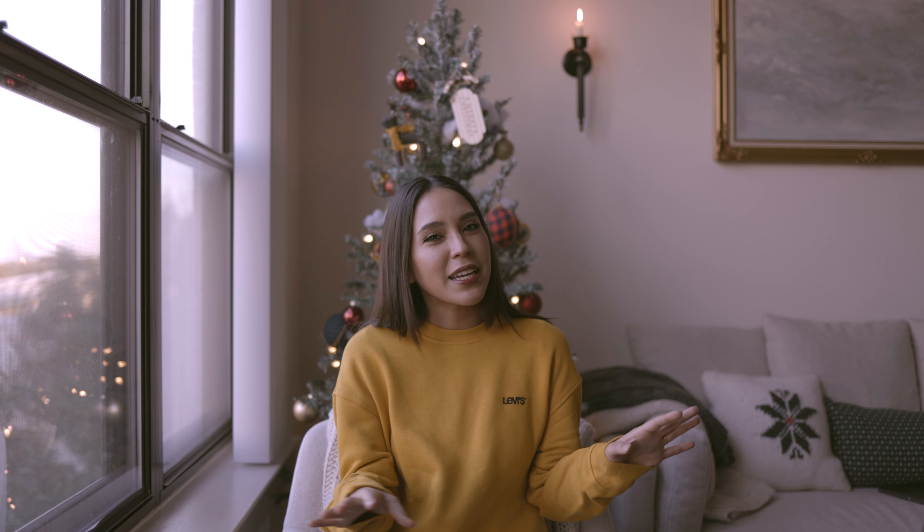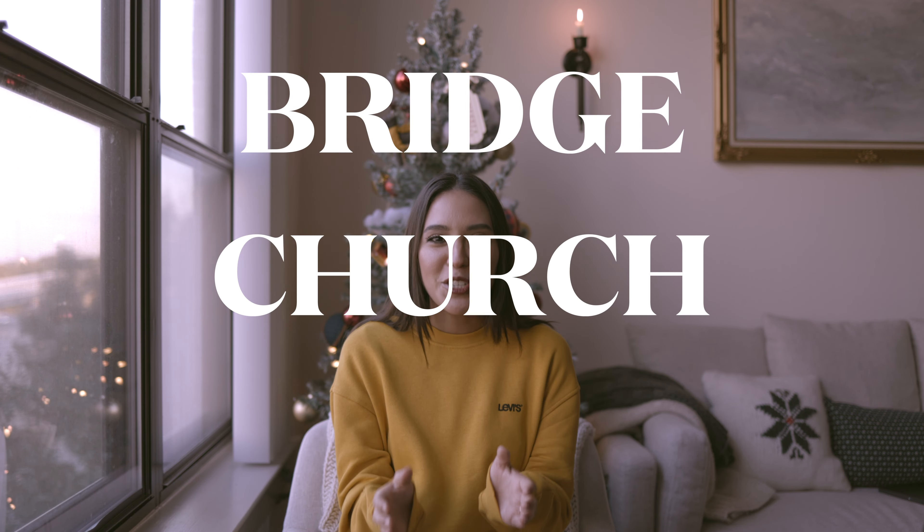So, if you follow me on Instagram, I think you've seen here and there some projects that I've been talking about — some secret projects. Today is the day where I get to reveal what that project is, and that is Project Bridge Church Woodlands. It is exactly what it sounds like. Earth & Tone was hired to do their kids' space and nursery.